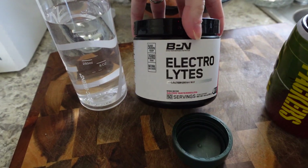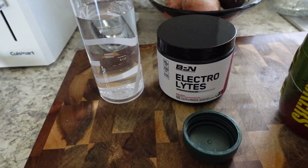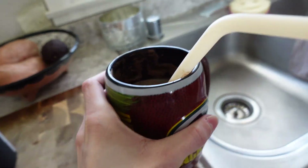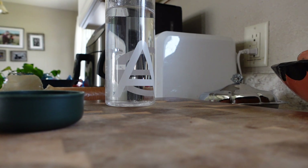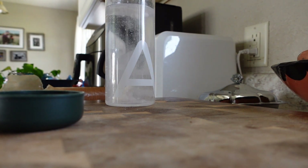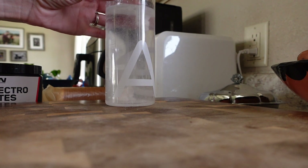I need some electrolytes before I go outside because I haven't had any yet today. I'm doing salted watermelon flavor - it's delicious. I do 12 ounces of water and then just a scoop of electrolyte powder. Just do a little shake and it's going to be nice and cold. I'll bring this outside with me for my workout. I think I'm going to do legs because I did back and bicep yesterday and my arms are still tight. Maybe a little bit of booty too, we'll see.